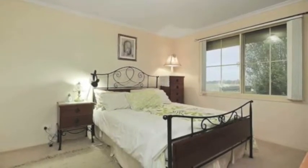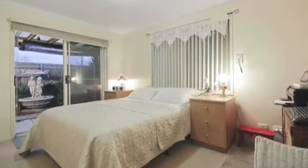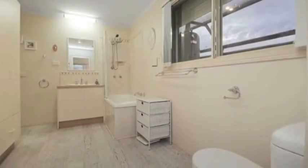This cute and cared-for property is custom-built. The main bedroom comes with a walk-in robe, and the second bedroom with a big-sized wardrobe. It has a good-sized bathroom which is shared as an ensuite as well.